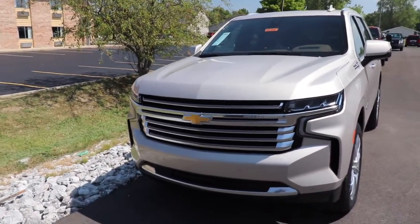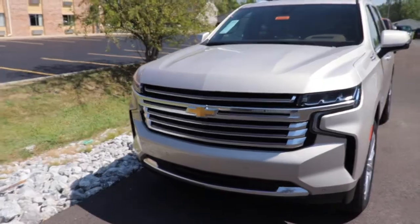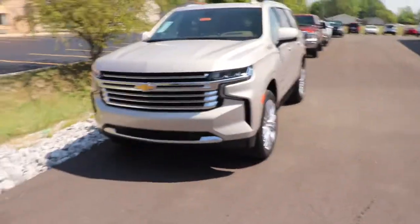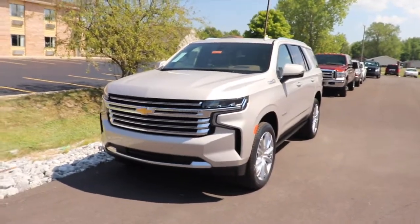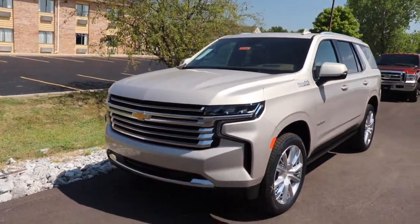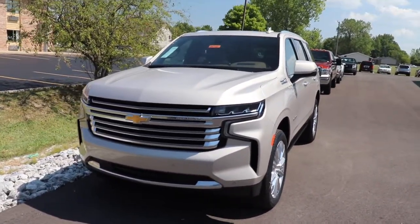I hope you guys enjoyed this car review over the 2021 Chevy Tahoe. It was really fun for me to do and I really like this car. If you enjoyed it, don't forget to smash that like button and subscribe for more cool videos to come. As always, adios.